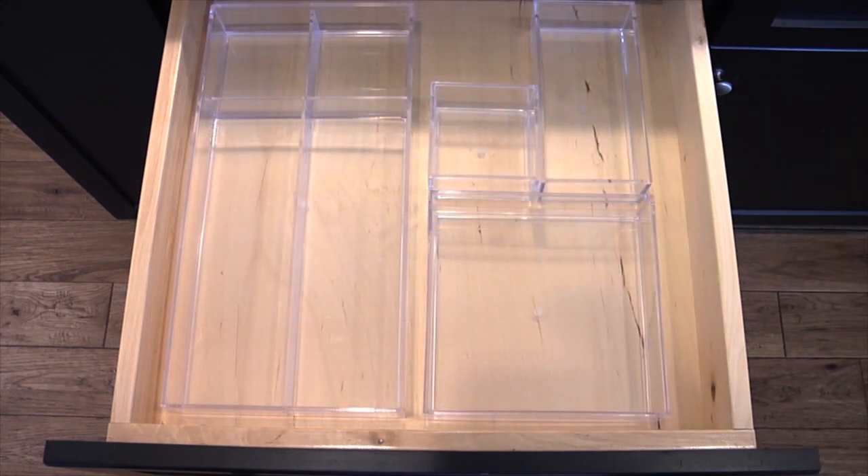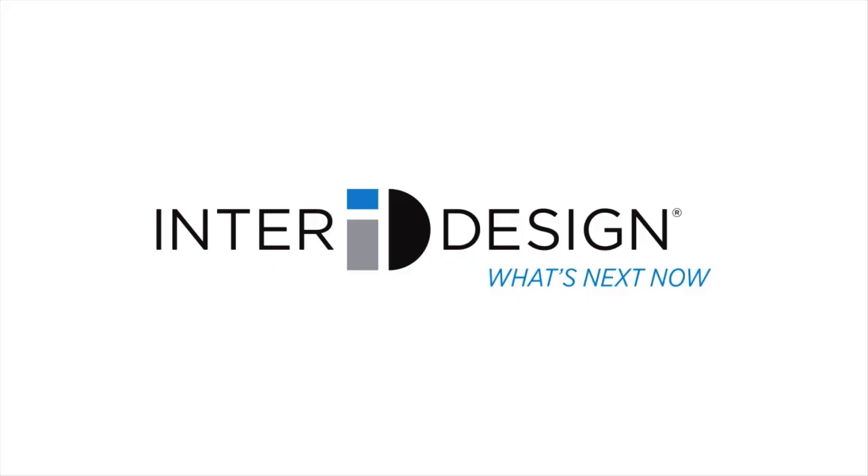Mix and match to create your customized drawer storage solution. InterDesign — what's next now?